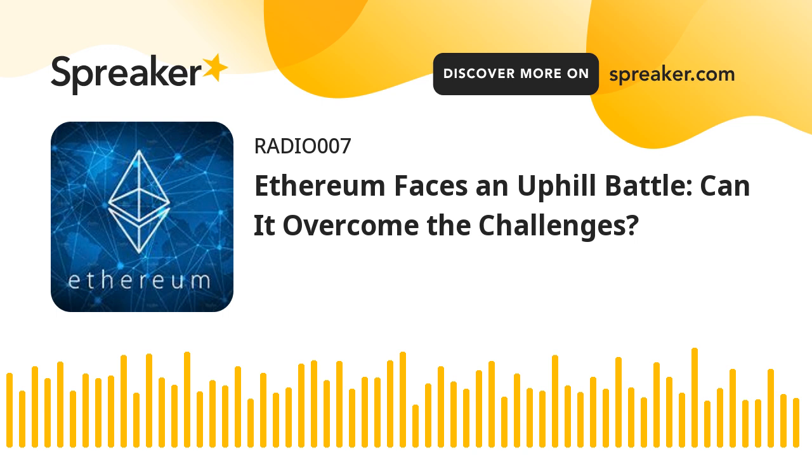Ethereum price is now trading below $3,800 and the 100 hourly simple moving average. If there is a fresh increase, ETH might face resistance near the $3,800 level. There is also a new bearish trend line forming with resistance at $3,810 on the hourly chart of ETHUSD.